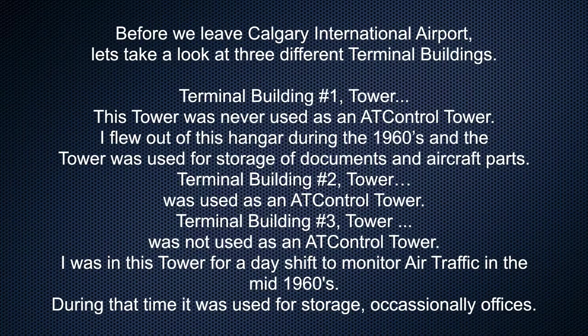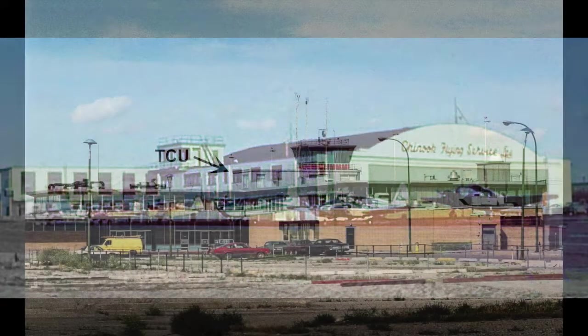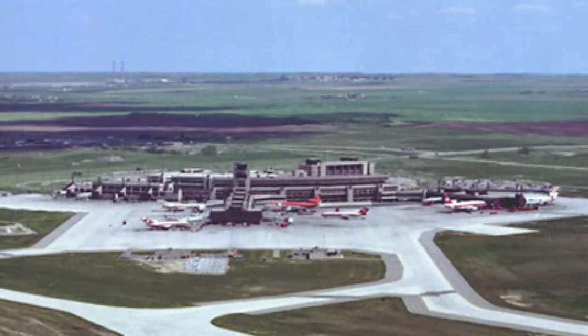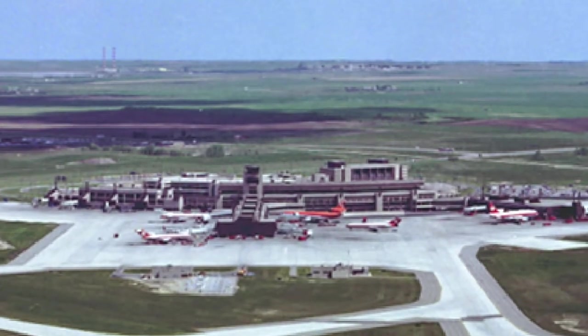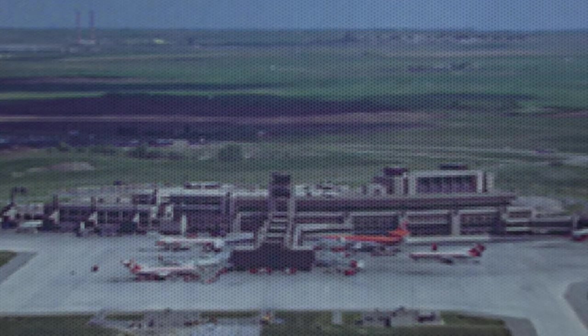Before we leave Calgary International Airport, let's take a look at three different terminal buildings. Terminal building number one tower was never used as an air traffic control tower — I flew out of this hangar during the 1960s and the tower was used for storage of documents and aircraft parts. Terminal building number two tower was used as an air traffic control tower. Terminal building number three tower was not used as an ATC tower; I was in this tower for a day shift to monitor air traffic in the mid-1960s, and during that time it was used for storage and occasionally offices.